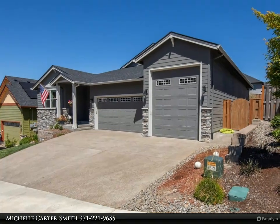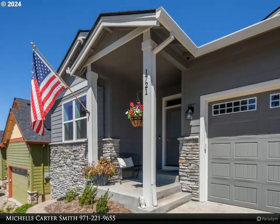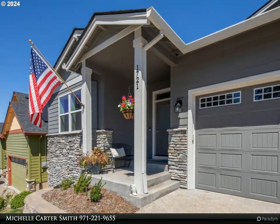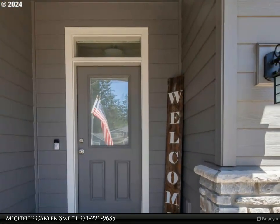This beautiful home is located in a growing neighborhood near schools and shopping. It offers a fenced yard with garden areas, a terrace seating area, an 8x8 garden shed, a covered back Trex deck, and a flat usable lawn area.